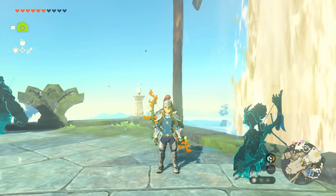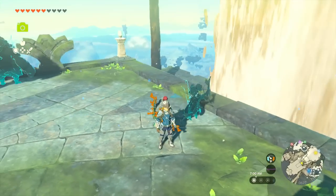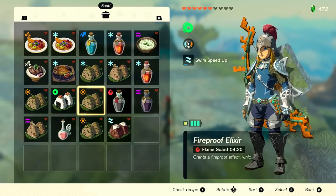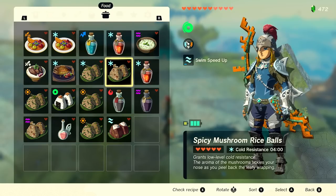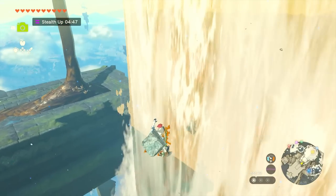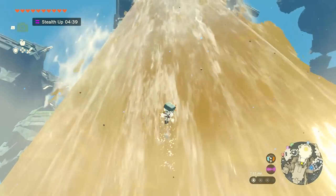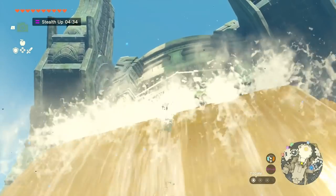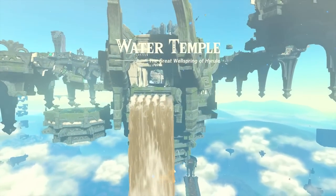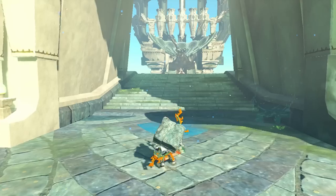Welcome back to Legend of Zelda Tears of the Kingdom. Last episode we made our way up Well Spring Island and we are at what I can only imagine is the entrance to the Water Temple. I probably want to heal up a little bit — maybe add some stealth — and let's swim up the waterfall. This is looking cool no matter what it is. The Water Temple, the Great Wellspring of Hyrule — whoa, and that's all the gunk flying all over the place.